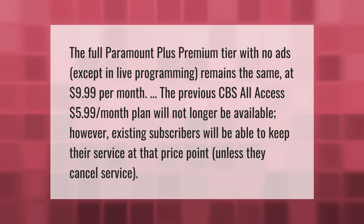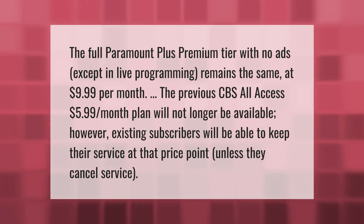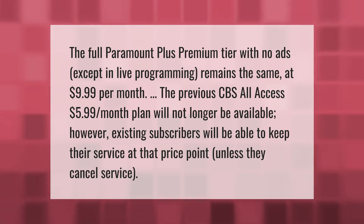The full Paramount Plus premium tier with no ads — except in live programming — remains the same at $9.99 per month. The previous CBS All Access $5.99 per month plan will no longer be available; however, existing subscribers will be able to keep their service at that price point unless they cancel service.